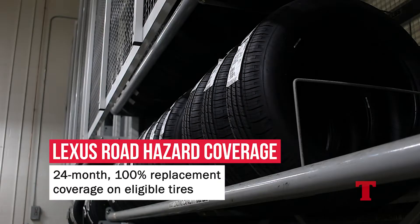We supply all major tire brands, and Lexus also offers a complimentary 24-month road hazard coverage on eligible tires, so should anything happen, you know your vehicle is taken care of.